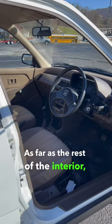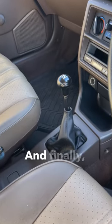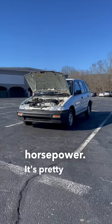As far as the rest of the interior, since it's a commercial spec, it's pretty bare bones. However, you do get a very nice five-speed manual. And finally, power is delivered by a carbureted 1.3-liter four-cylinder engine making 82 horsepower. It's pretty neat.